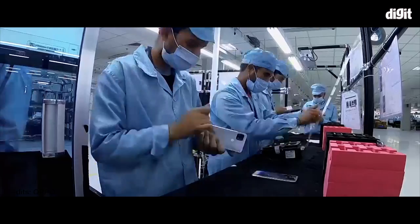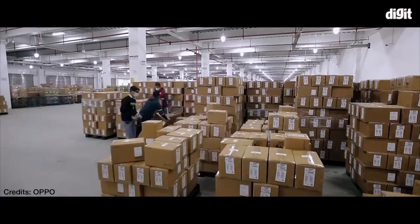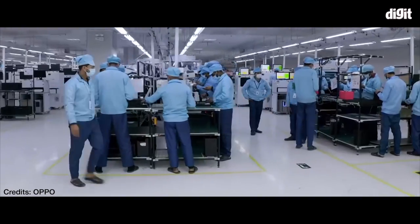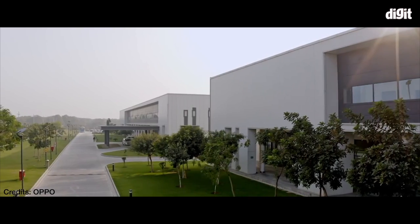This facility is spread across 110 acres and it was established in 2016. Hello everyone, I am Siddharth from Digit.in and today we are at the OPPO facility here in Greater Noida.